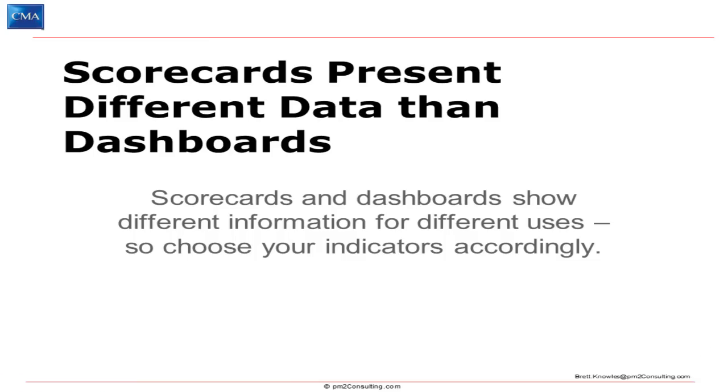Scorecards and dashboards are different things. Simply put, scorecards overlay strategy on top of the data that you're provided. A dashboard — like your car dashboard — doesn't tell you your strategy for being in the car. It doesn't tell you whether you're going to the hospital in a rush or going for a slow, scenic drive in the country. You have to bring that to the table. You also have to be a process expert when you look at a dashboard, because it's not going to explain to you how things work together.